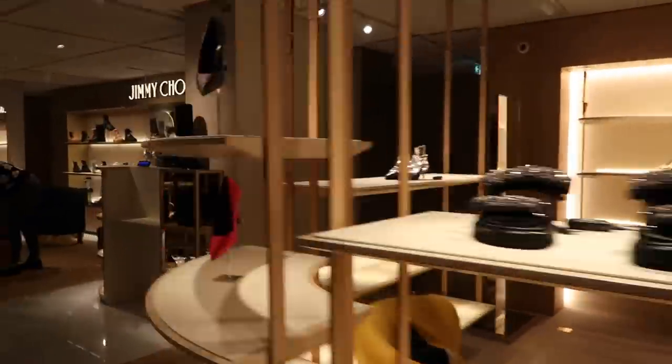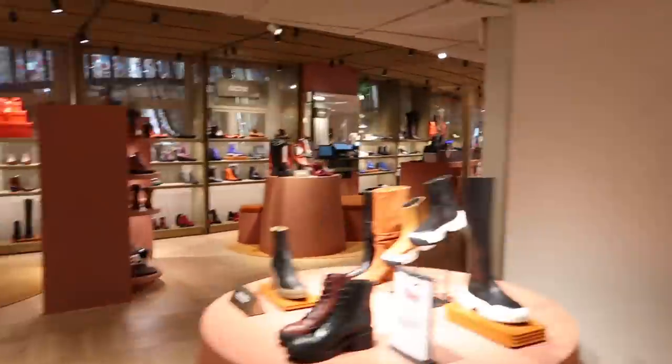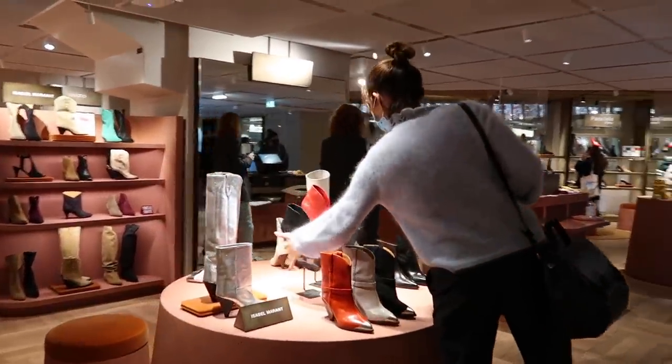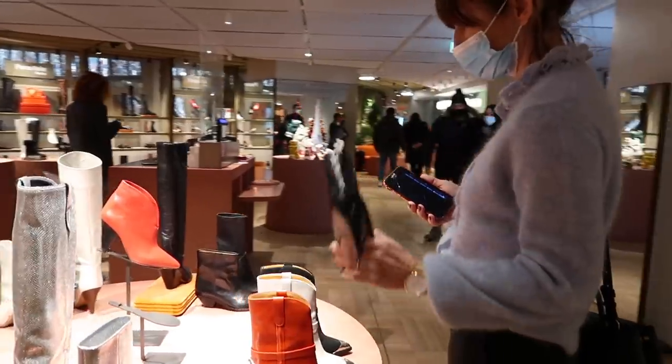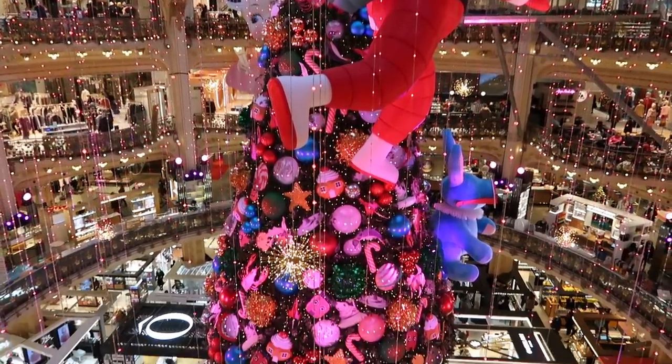Then it was upstairs to an amazing shoe department - Jimmy Choo, Dolce & Gabbana, etc. I stopped by Isabel Marant because, to be honest, I can never resist at least a little peek. Love her ankle boots, I think they're amazing. And there's that giant Santa right in the centre of the store.